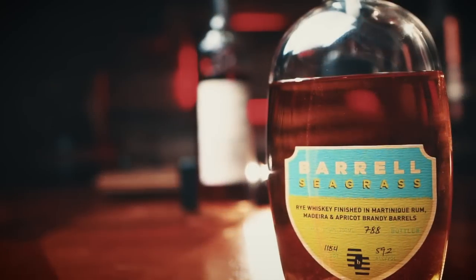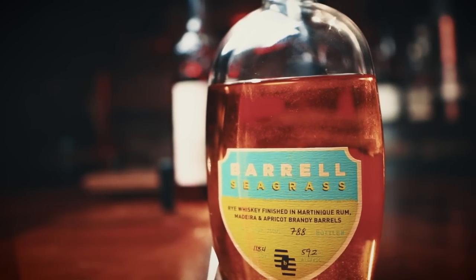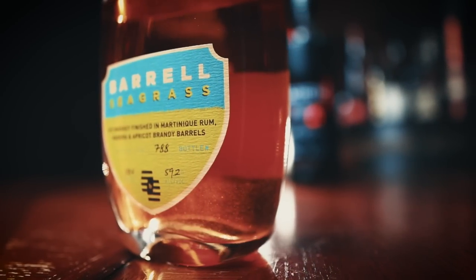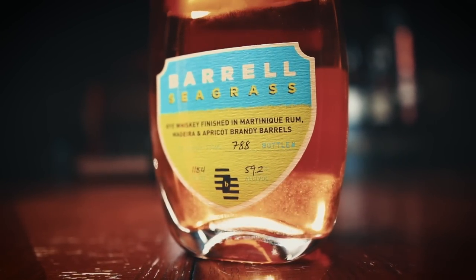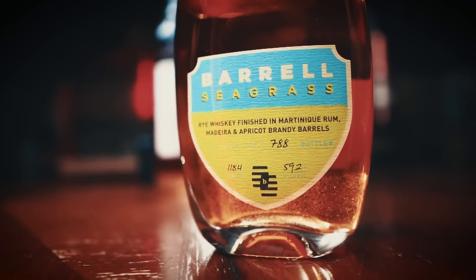It's available now in limited quantities for an MSRP of about $140. Barrel Seagrass is one of the newer blends from Barrel Craft Spirits — a blend of American rye and Canadian rye finished in a combination of Martinique rum, Madeira, and apricot brandy casks. The product was developed by Barrel Craft Spirits founder Joe Beatrice, chief whiskey scientist Trip Stimson, chief product innovation officer Will Shragus, and assistant blender Nick Christensen.